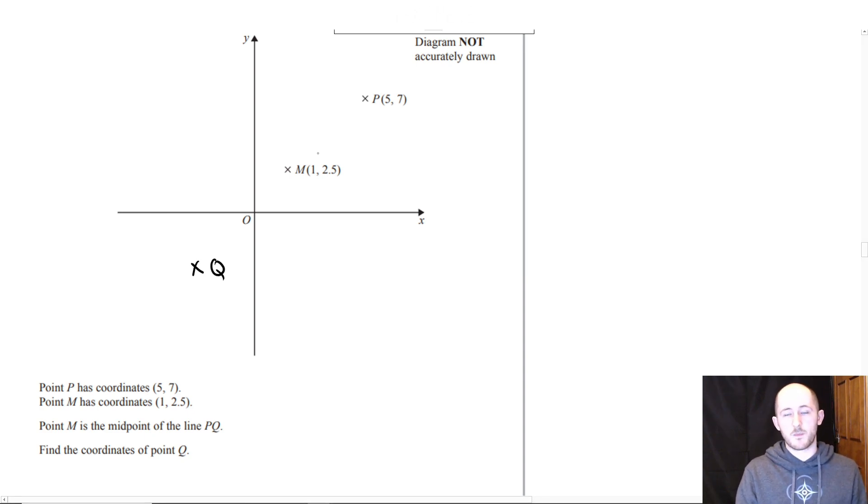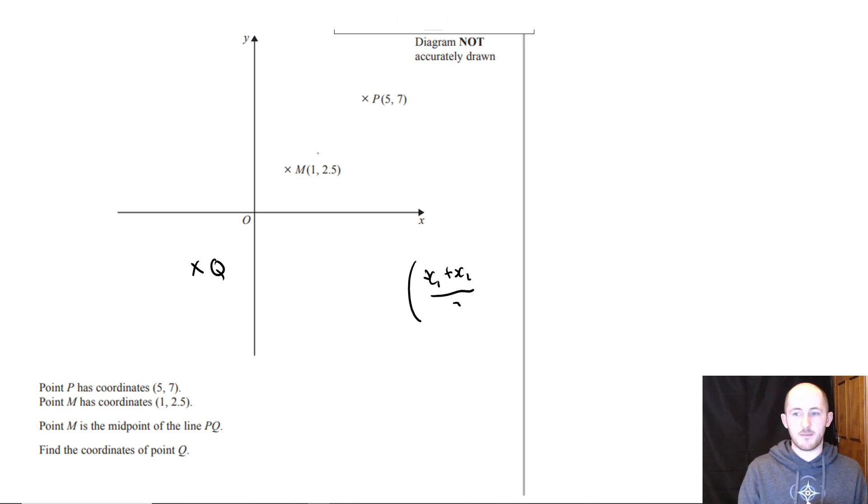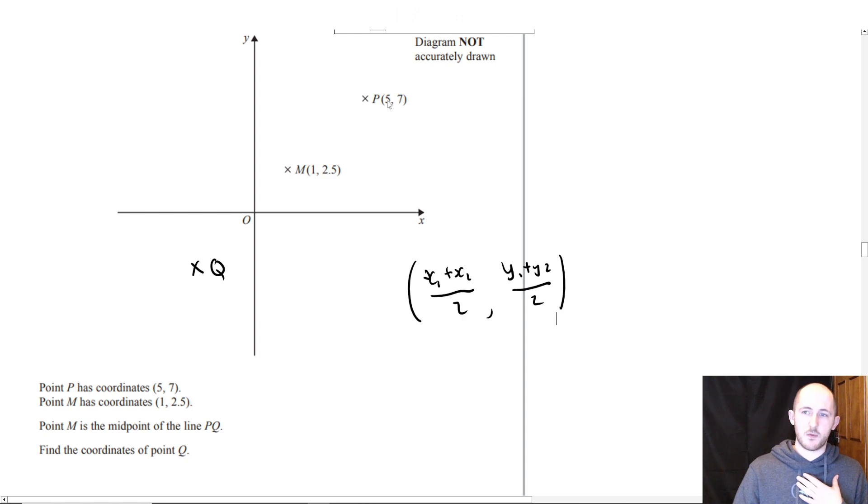There are two ways to do it. One way uses the actual midpoint formula — you add the two X coordinates together: X₁ plus X₂, and divide by 2. However, there is a slightly easier way. If you look at the X coordinates for the midpoint and point P, there's a difference of 4, which means there should also be a difference of 4 from Q to M.